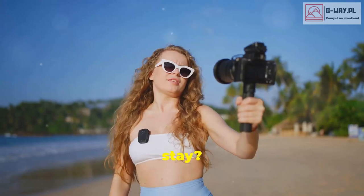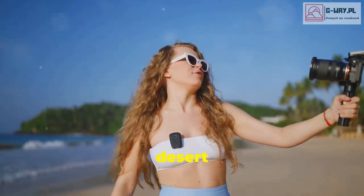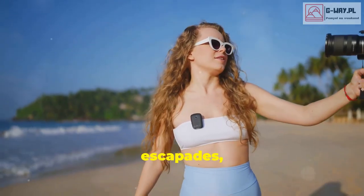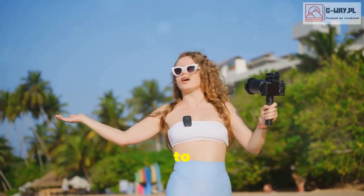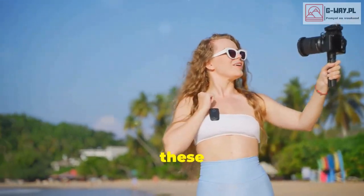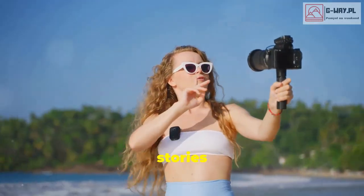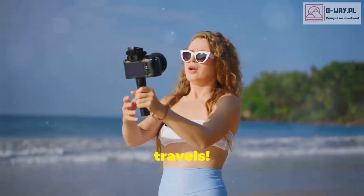So which one's your dream stay? Comment below and let me know. Whether you're a fan of icy adventures, desert luxury, or underwater escapades, there's something on this list for everyone. Don't forget to like and subscribe for more travel inspiration. And if you've stayed at any of these places, share your experiences in the comments — we'd love to hear your stories and see your photos. Until next time, happy travels.